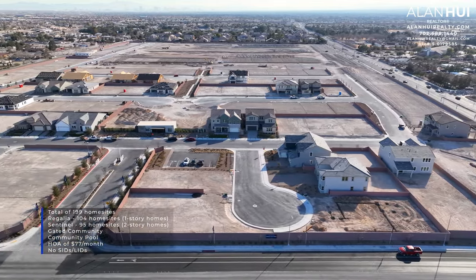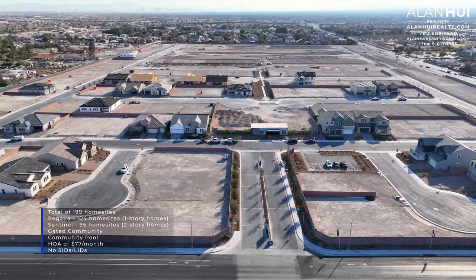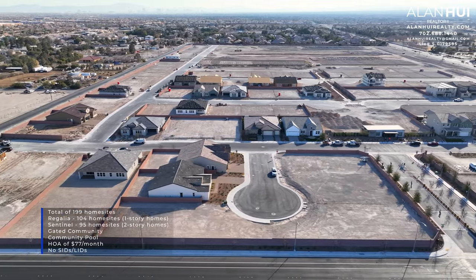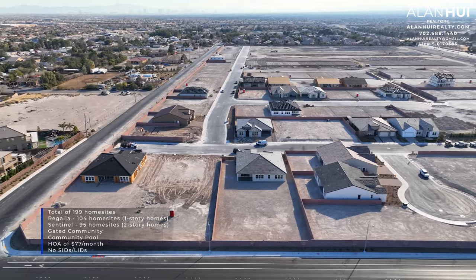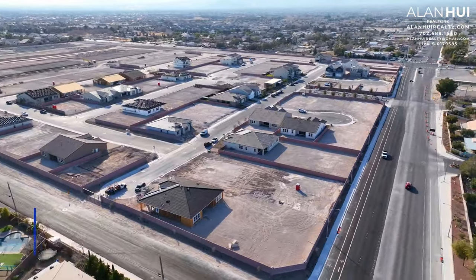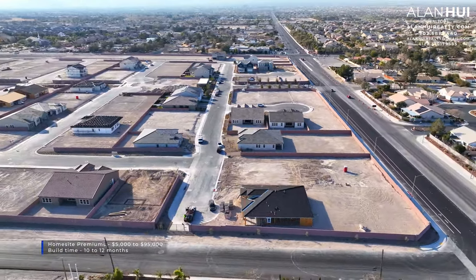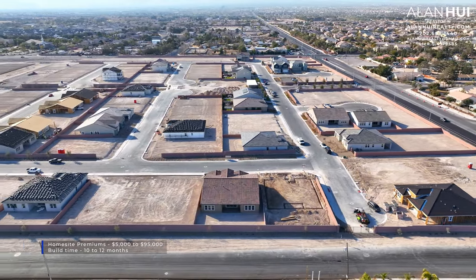Of these 199 home sites, they'll be split into two different collections. The Regalic Collection will feature 104 home sites of one-story homes, and the Sentinel Collection will feature 95 home sites of two-story homes. There'll be a community pool, the HOA is $77 per month with no SIDs or LIDs. The home site premiums range between $5,000 up to $95,000, and the build times can vary from 10 to 12 months.